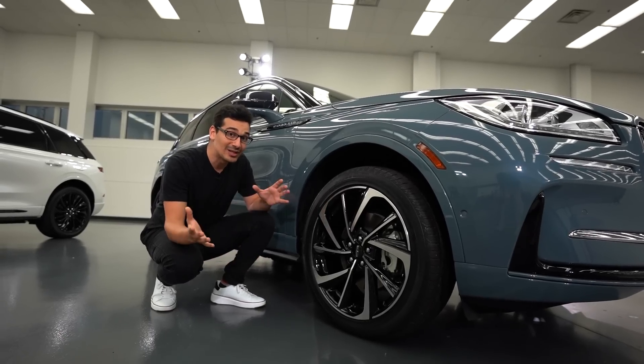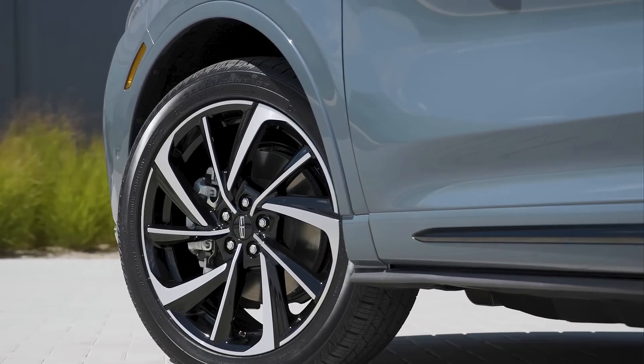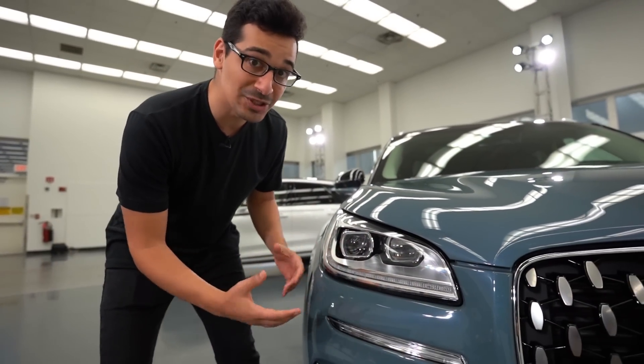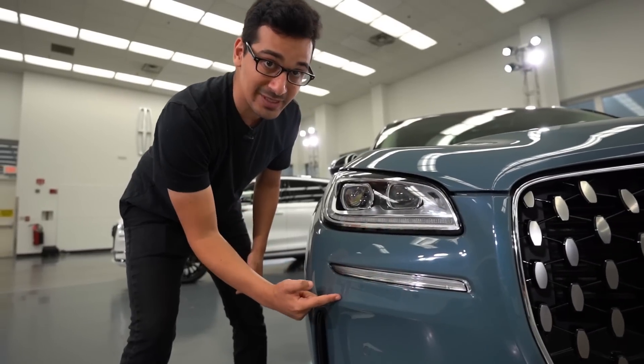There's a second 20-inch wheel option which is this premium aluminum wheel and we're seeing it here on the Grand Touring trim. Moving on to the headlights, these LED lights right down here feature Lincoln Embrace, which gives you a welcome animation once you unlock the car, and right below the headlights are dedicated turn signals.